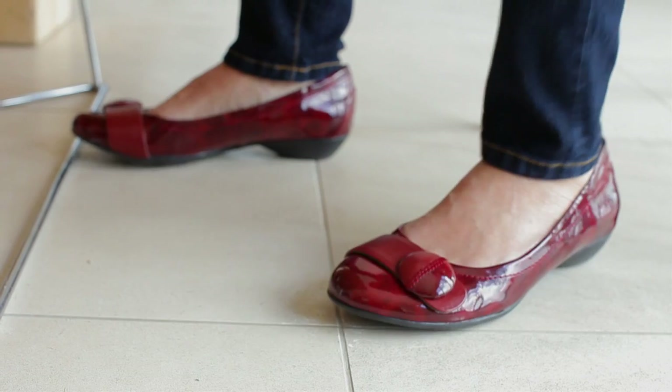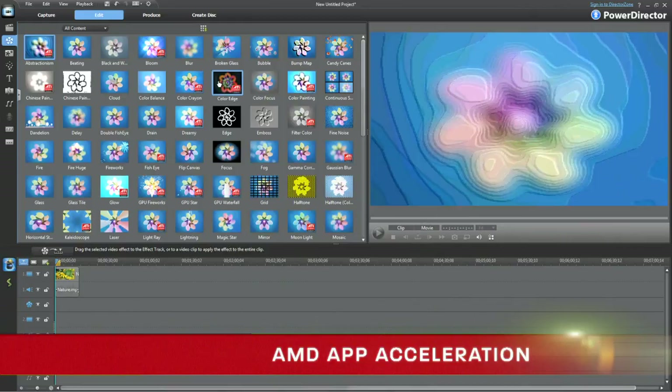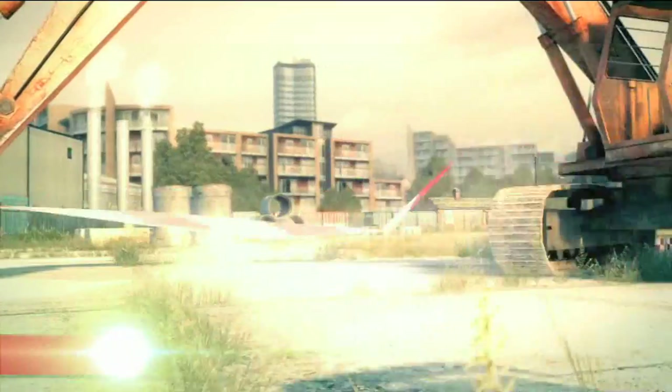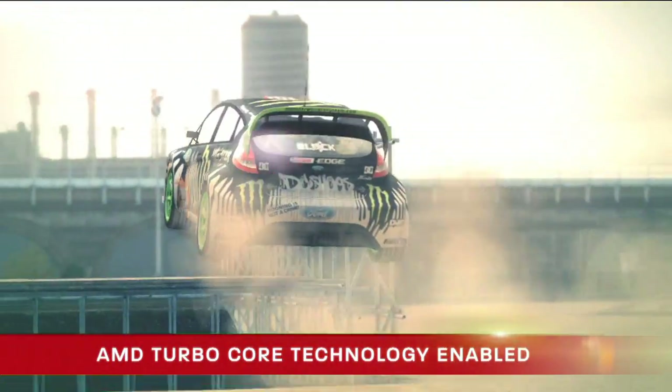Maximize processing performance between the CPU and GPU with the help of AMD App Acceleration. Get a burst of speed for the task at hand with AMD TurboCore technology.